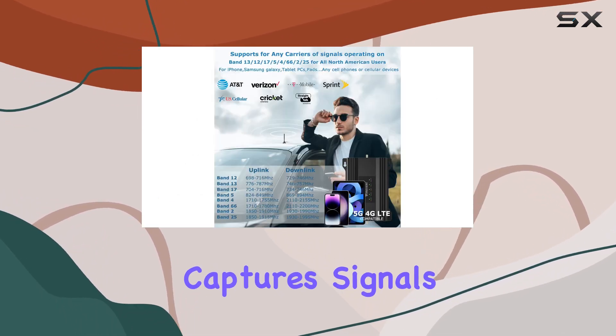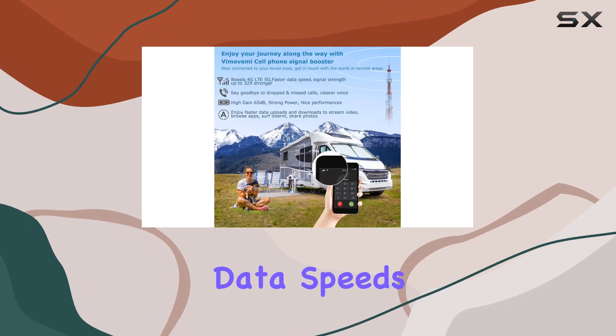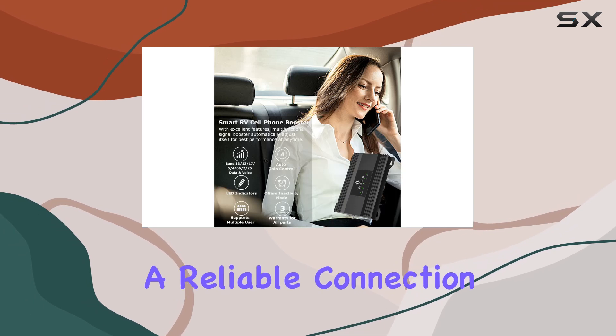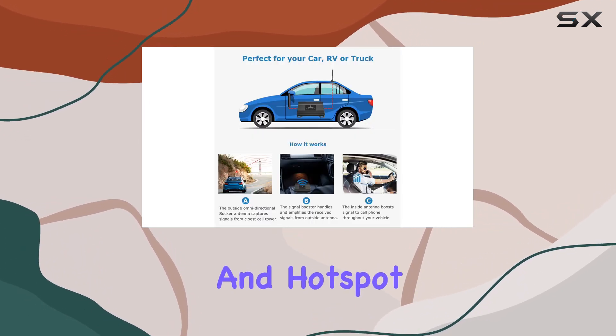The booster captures signals from cell towers and enhances reception, signal strength, and data speeds up to 32x, providing a reliable connection for your iPhone, Samsung, tablets, and hotspot devices.